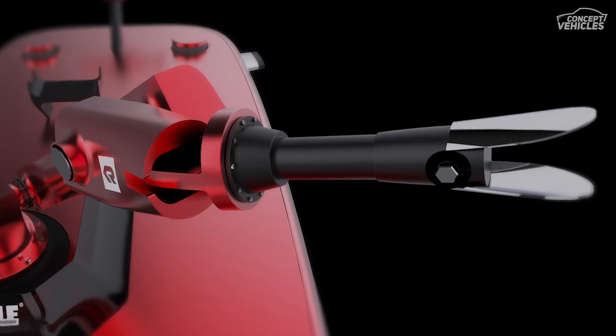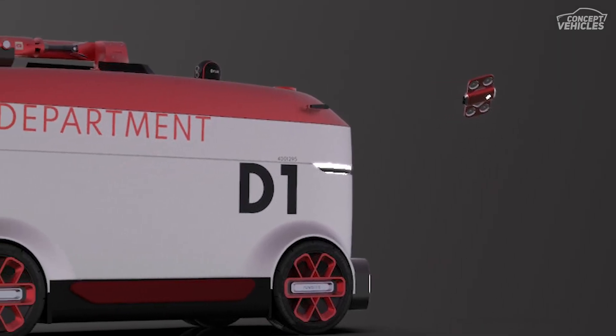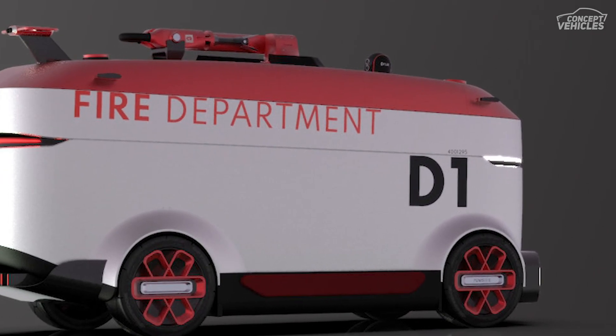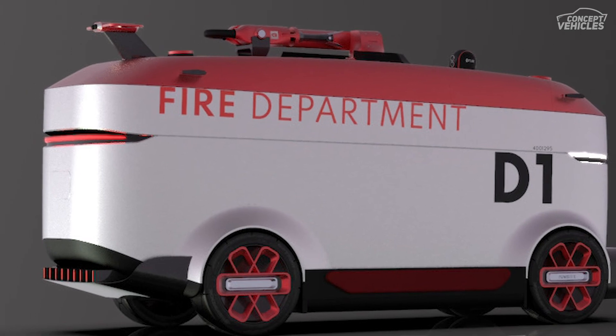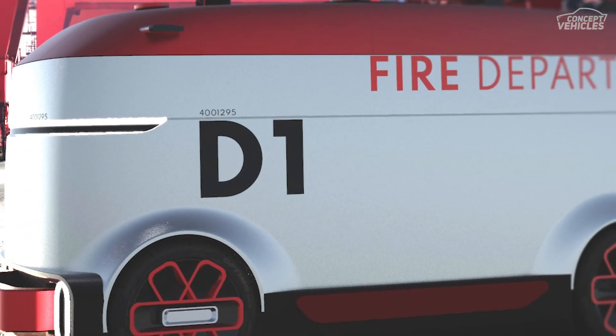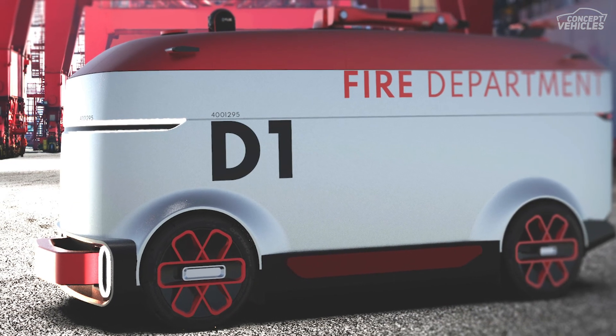Mechanisms of the vehicle include focusing via thermal camera on the main heat source, the cannon starts extinguishing, the drone takes off and flies into the building, the drone scans and prepares data for AR kits for firefighters — including position of victims and obstacles. Firefighters arriving at the place get data to their AR kits from the drone.